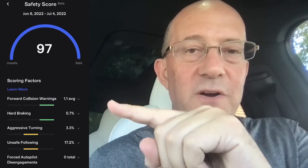My analysis suggests the first three factors are the really important ones. Unsafe following is not terribly important, and I can't tell whether forced autopilot disengagements are important because I haven't had any. So I'm going to show you my data and walk through the analysis, which runs through July 3rd.